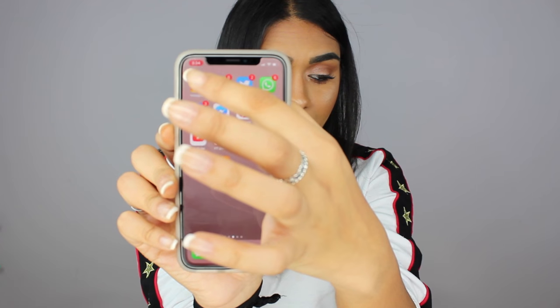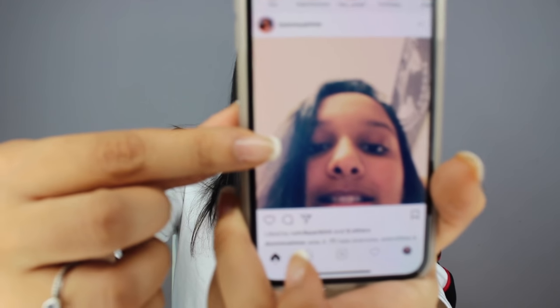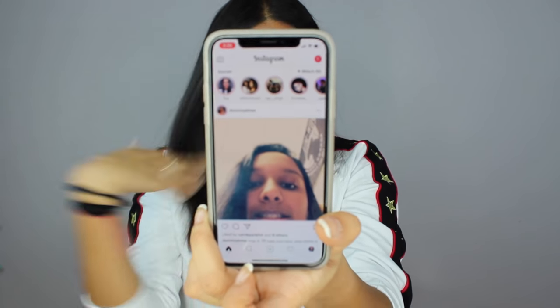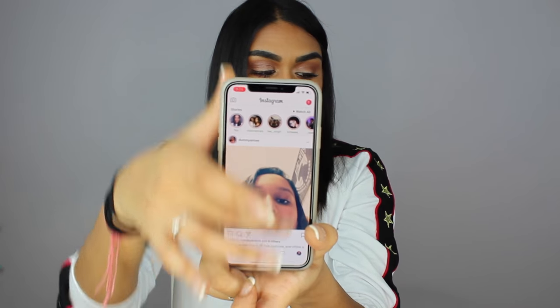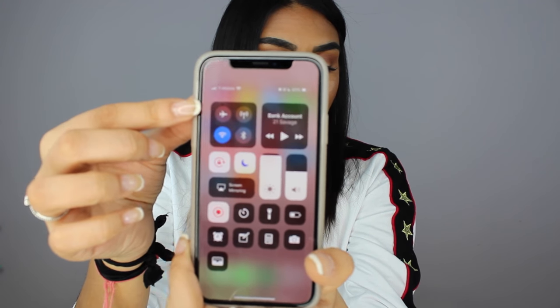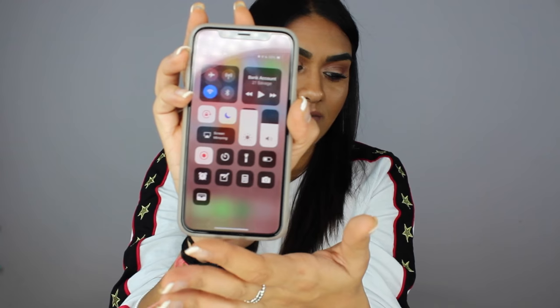That's basically it for all my apps. The last thing I wanted to show you guys is how to work the iPhone X. There's no home button, so it's a little different. If you're on Instagram and want to go back home, you just swipe up and it goes back. The Control Center is on the top right side — that's where you control Wi-Fi, Bluetooth, brightness, and you can also customize it in Settings.